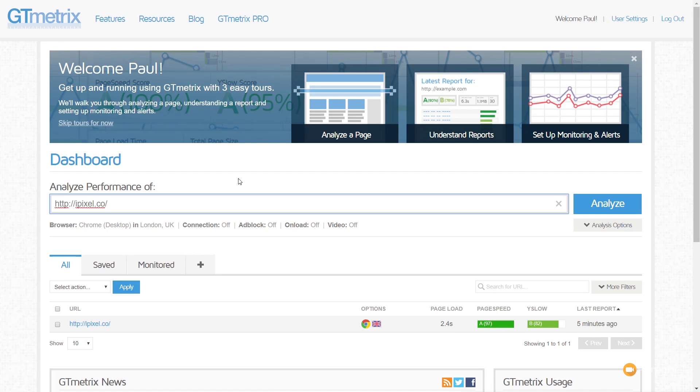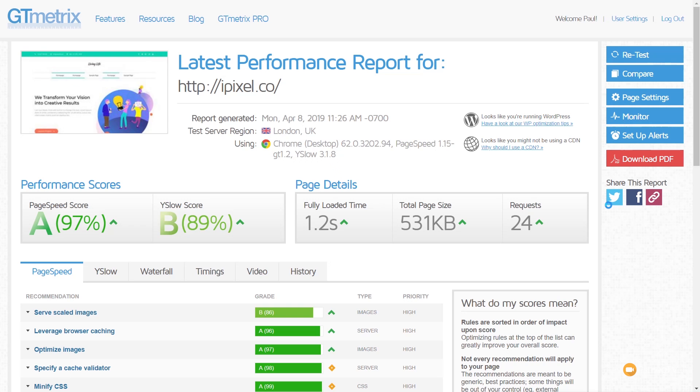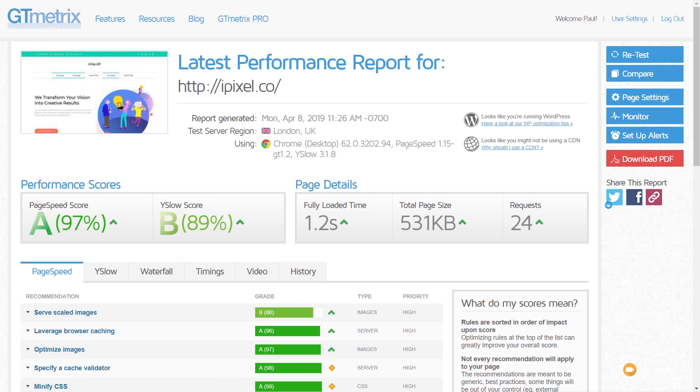Now let's run the final test on GT Metrics and see if it shows a similar increase in speed and a cut down in file size and number of server requests. And there we go — a decent cut down in speed. The total file size isn't as dramatically different as Pingdom showed, but the number of requests has definitely come down, so we're seeing a definite improvement. I'll run this two more times then we'll recap all the results across the board for all the different test stages.